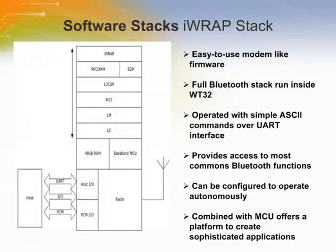The WT32 is supplied with Bluetooth V2.0 plus EDR compliant stack firmware running on the internal RISC microcontroller. The software architecture allows Bluetooth processing and the application program to be shared between the internal RISC microcontroller and an external host processor. The upper layers of the Bluetooth stack above HCI can be run either on-chip or on the host processor. The most common interface is through the UART using ASCII commands supported by IRAP software, allowing users to write application code to control IRAP and develop Bluetooth-powered devices.